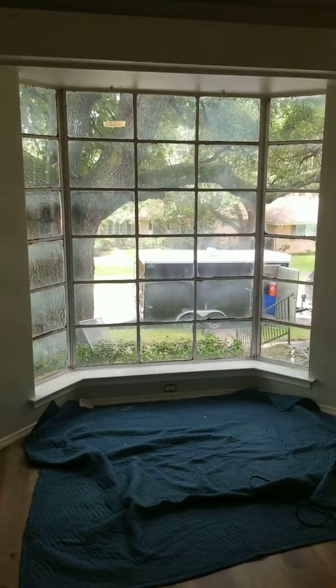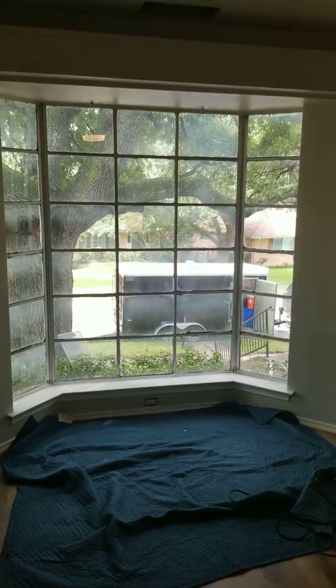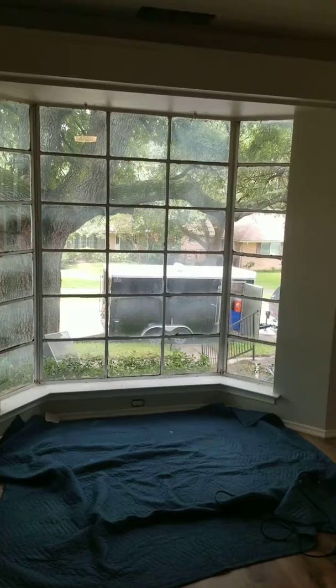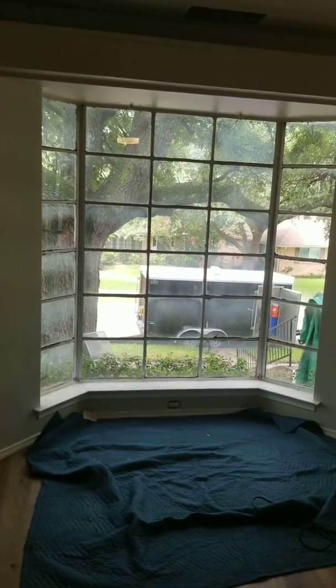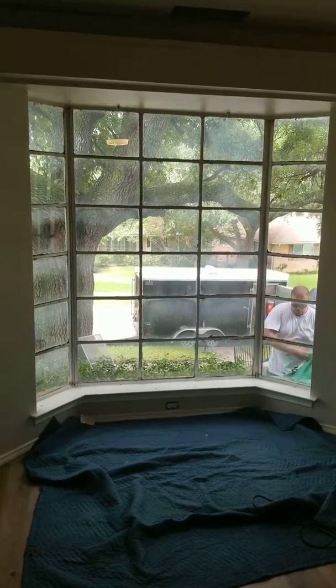What I want to show you is what it looks like when you get rid of all this busyness. This is all single pane glass too, so this room has to be ungodly hot in the summertime. I want to show you what your view looks like when you change it to a replacement window. Let's go over here.